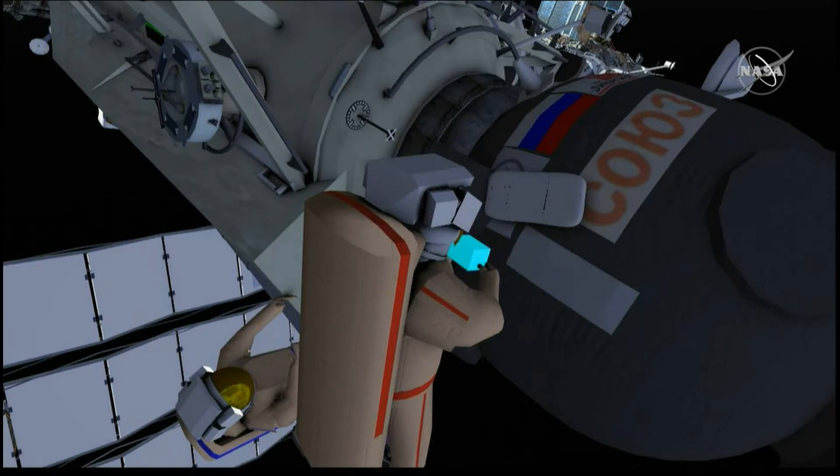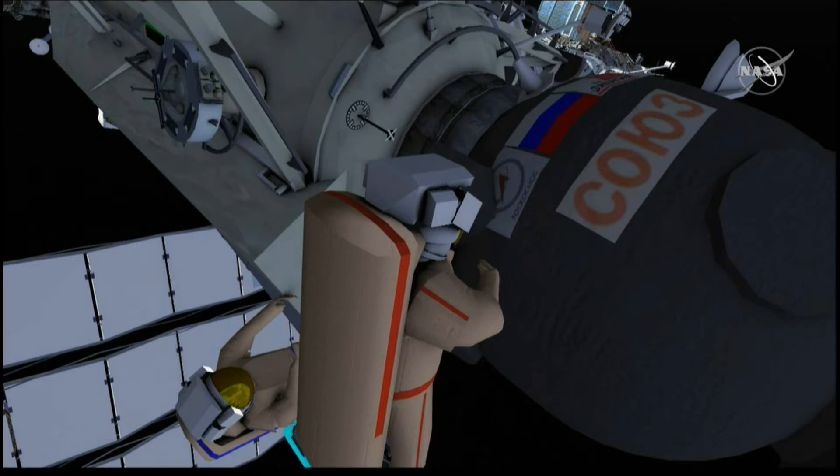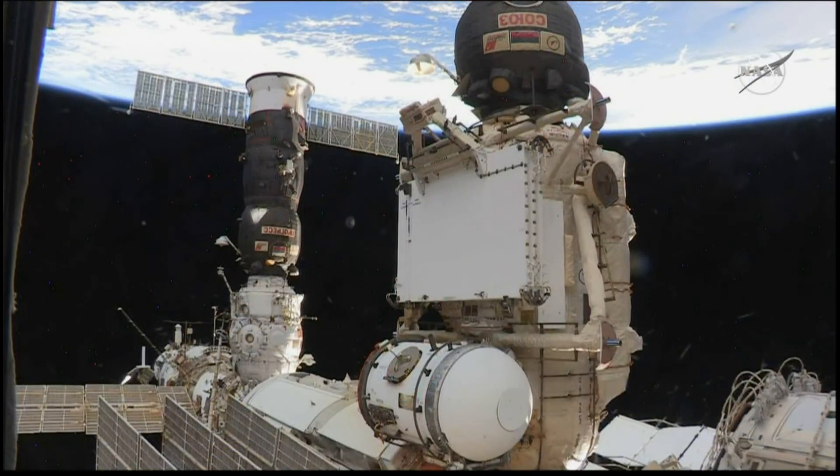The work done by Kononenko is strictly designed not to repair anything, but to gather data and samples of any sealant material that would have extruded on the outside hull of the Soyuz vehicle, to be returned to Earth for analysis by Russian specialists on the ground. The rectangular box seen right in front of Kononenko's helmet is a sample container where the samples will be placed for return to Earth.